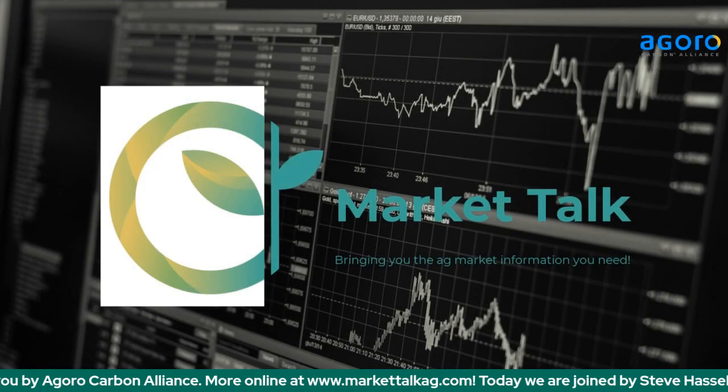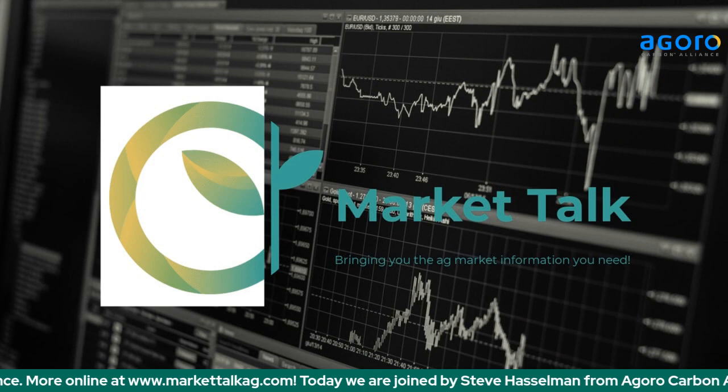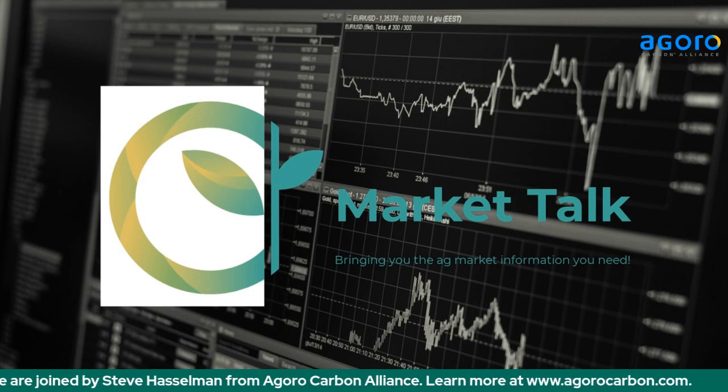Joining us now as we continue our conversations about carbon markets and learning more from Agro Carbon Alliance. With us here today is Steve Hasselman with Agro Carbon Alliance. Steve, great to have you on Market Talk. We're going to focus on some of the agronomic benefits of conservation practices today and how this ties into the work that Agro Carbon Alliance does. Give us a thousand-foot view — what's your take on the basics of conservation practices and things farmers need to remember if they're looking at getting involved in the carbon markets and carbon sequestration?